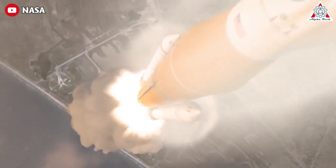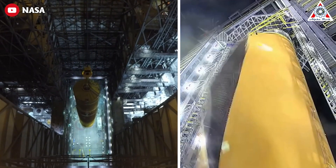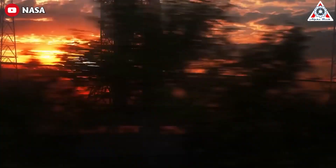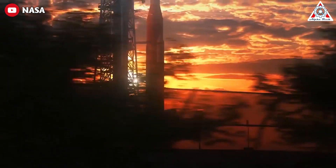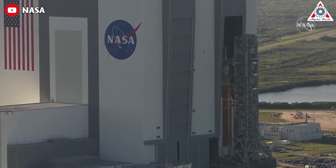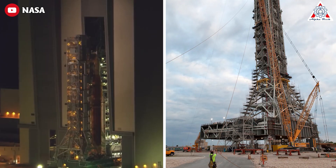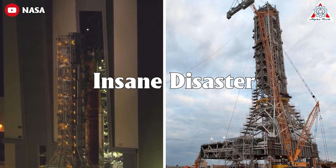It's hard to know where to start. The SLS is such a monumental, epochal failure at every possible level that at any level, it's self-similar — a fractal. NASA's Launch Tower is another absolute insane disaster.